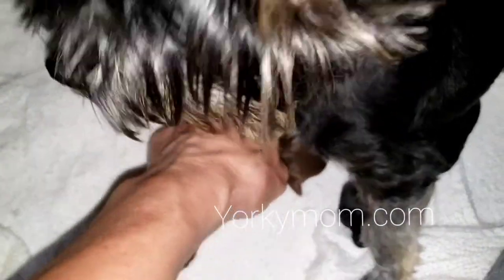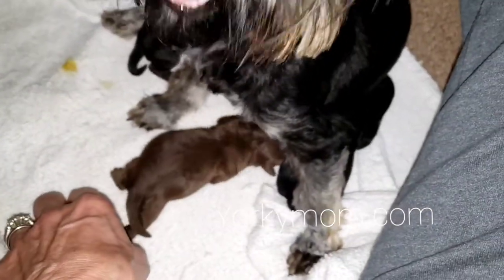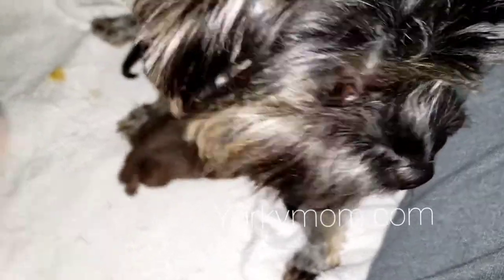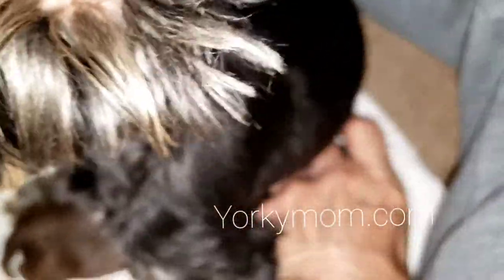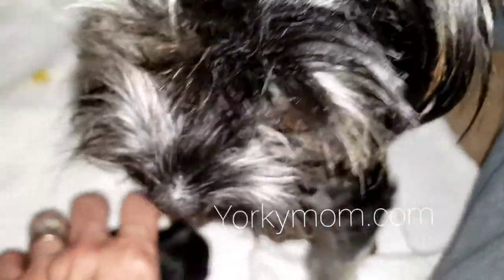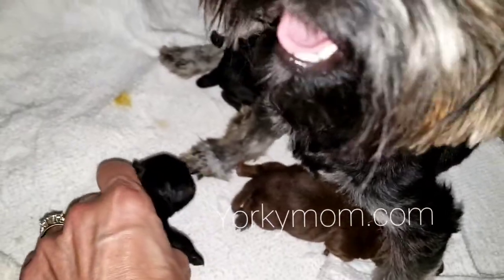I use Animal Genetics in Tallahassee for color testing of my Yorkies and bulldogs, and health testing to ensure that the dogs are clear from serious breed-related health issues before I ever breed them.